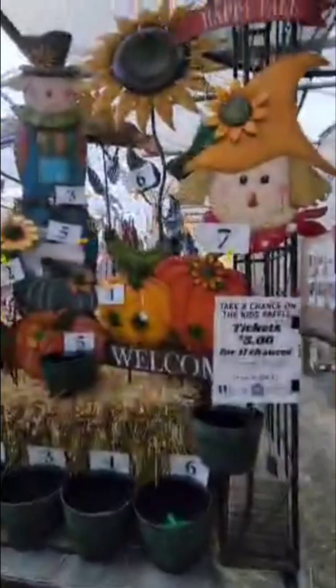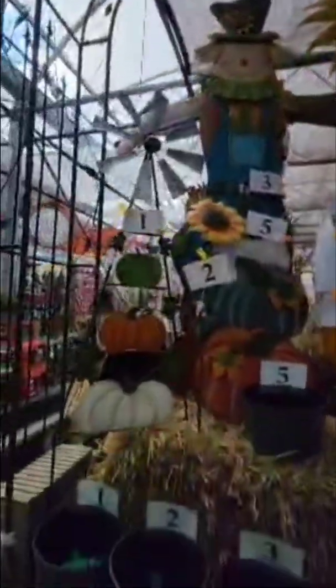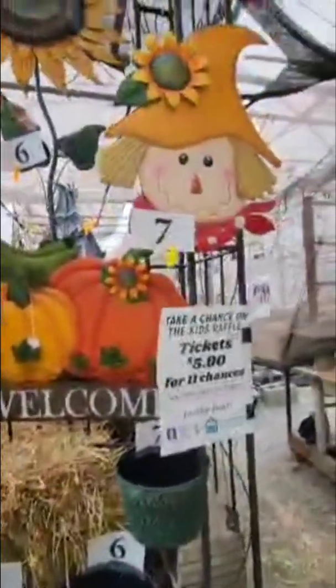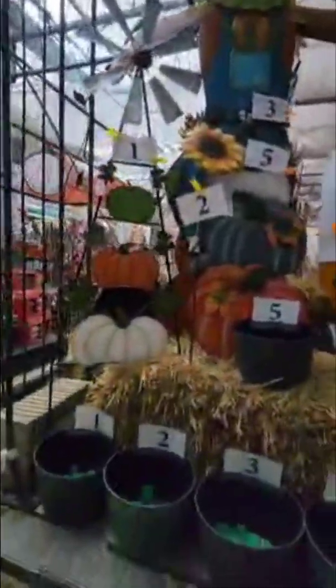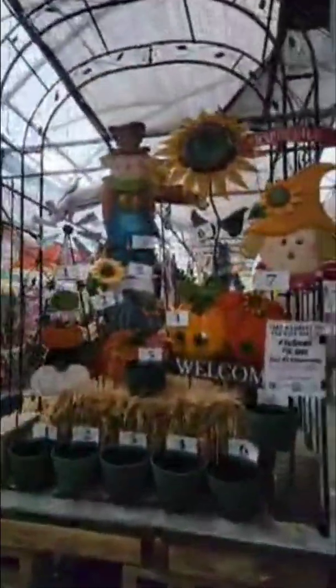There's another spider. We're getting raffle tickets because it goes for a good cause — it's only $5 but you get 11 chances to win. I don't have a sunflower but I'd absolutely love to win the scarecrow. We got our raffle tickets — I know the first one's going to be the scarecrow.